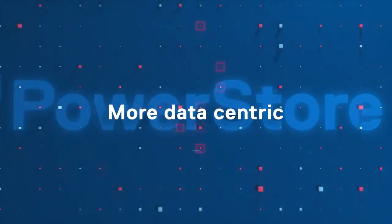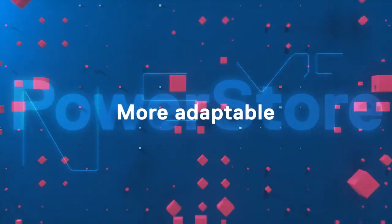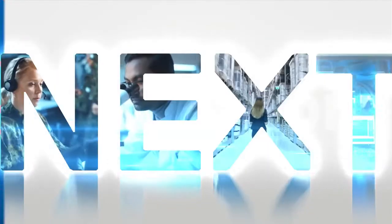More data-centric. More intelligent. More adaptable. Be ready for what comes next.